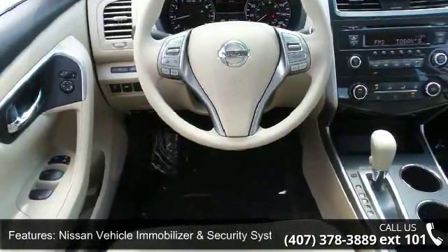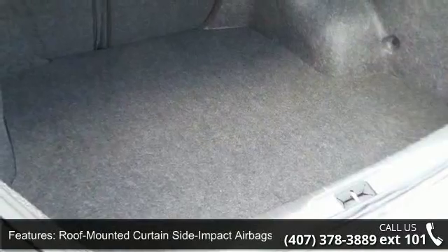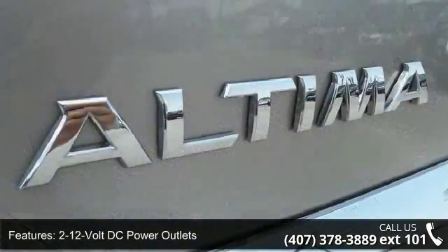Additional features include 2 12V DC power outlets, a 6-speaker audio system, 6-way manual driver's seat, advanced drive assist display, and auxiliary audio input jack.